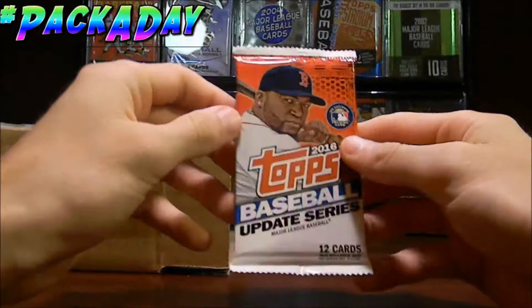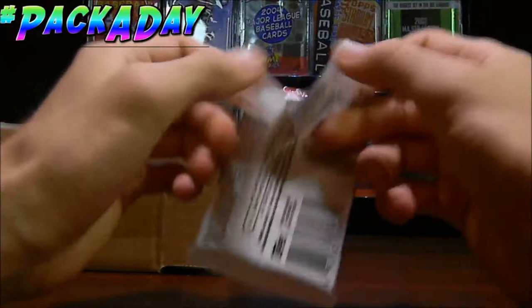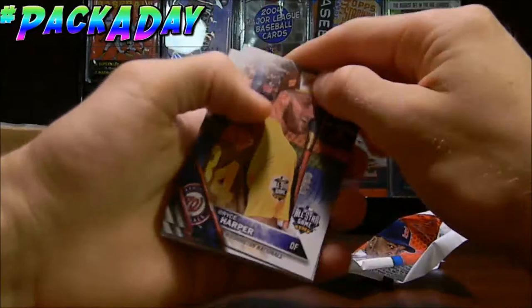So this will be pretty interesting. I'm pretty close to completing the Update Series set, so this will be pretty good if we can get something good from here. Maybe a numbered card, that would be pretty cool. So let's go ahead and see what we can get.